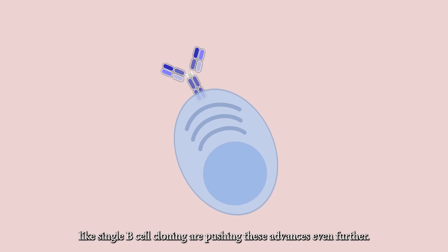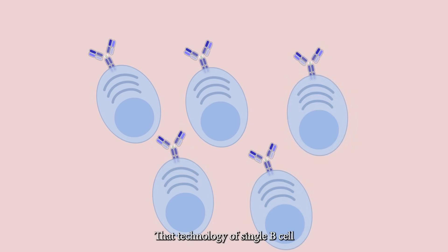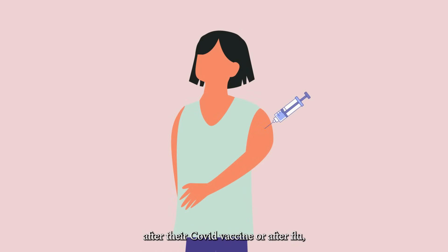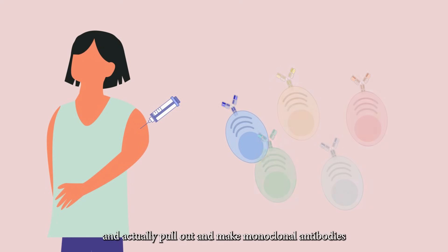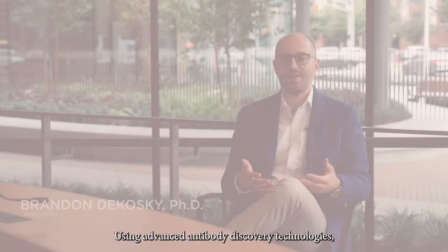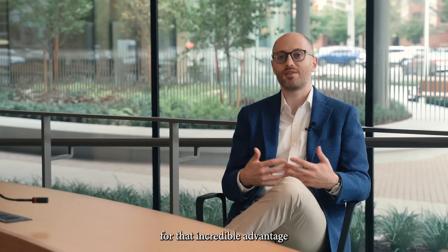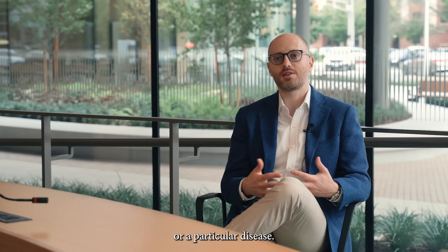Newer technologies like single B-cell cloning are pushing these advances even further. That technology came about so that you could take an individual after their COVID vaccine or after flu, isolate some B-cells, and actually pull out and make monoclonal antibodies that the patient was actually secreting in their blood. Using advanced antibody discovery technologies, they find exactly those molecules responsible for the incredible advantage that a particular individual might have against a particular virus or disease.